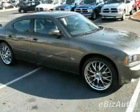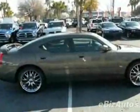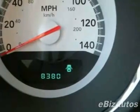Check out this certified pre-owned 2010 Dodge Charger SXT. Carfax has certified this Charger as having one owner. This Charger has just under 8,500 miles. For your protection, this vehicle has a factory warranty.